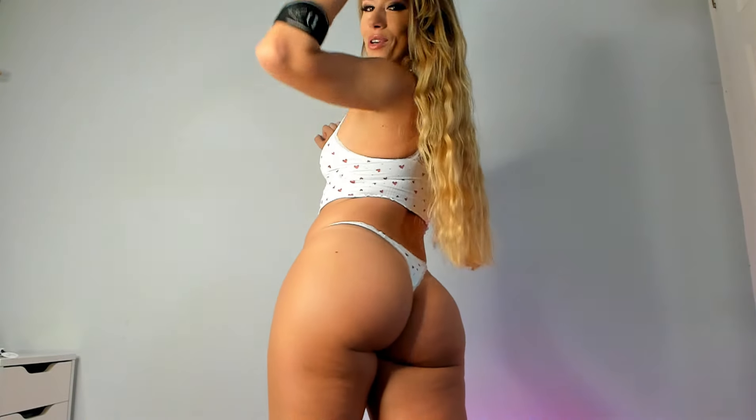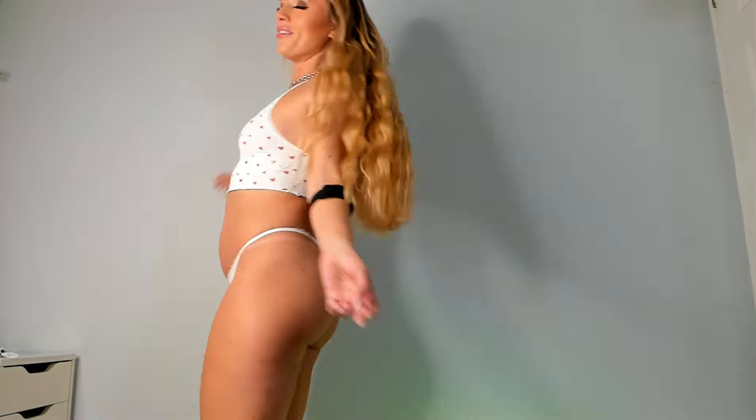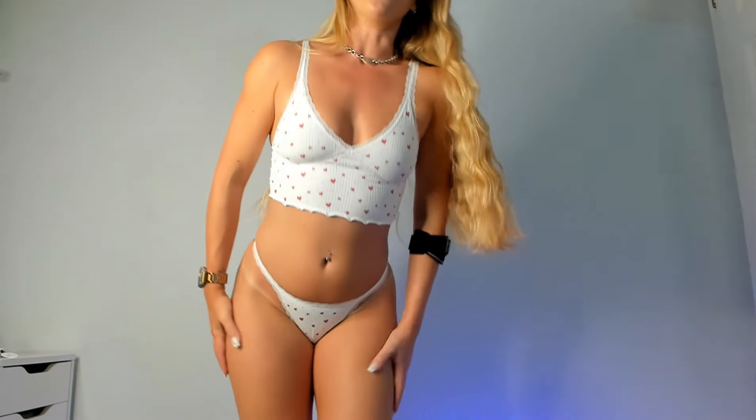I will definitely be taking a trip back down to Primark to get some more of these in my life. I hope you enjoyed today's try-on and I'll see you again soon.